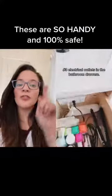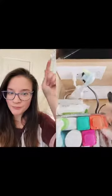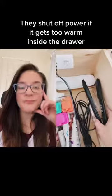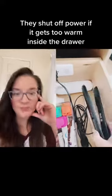The third thing to include is electrical outlets in your drawers in the bathroom. This toothbrush actually charges in this cup right here. And then my straightener is plugged in right here, so there's more room on the countertops.